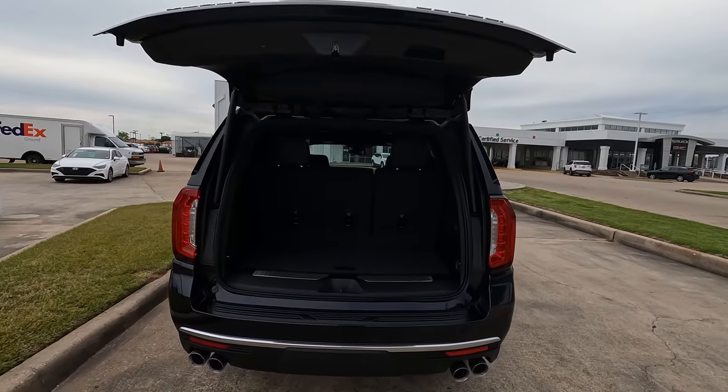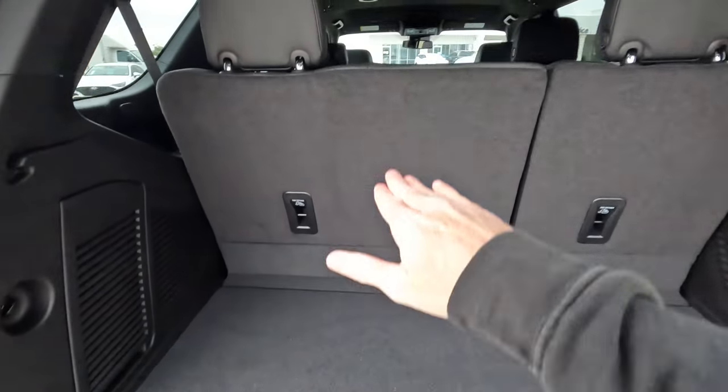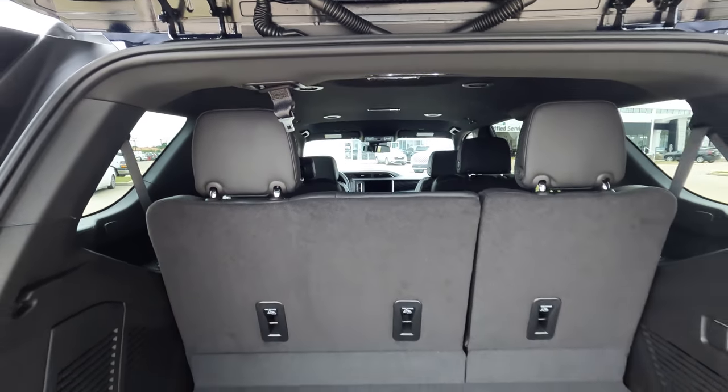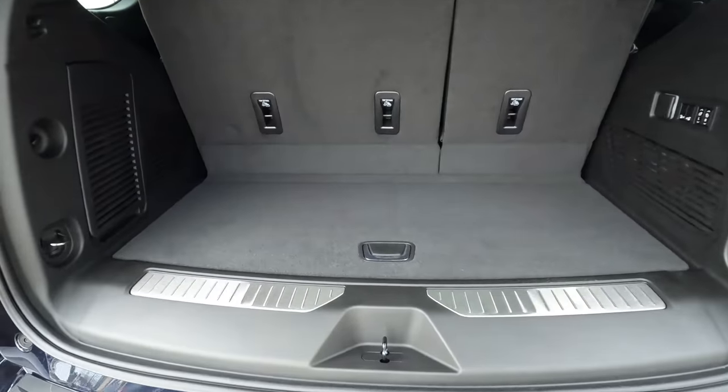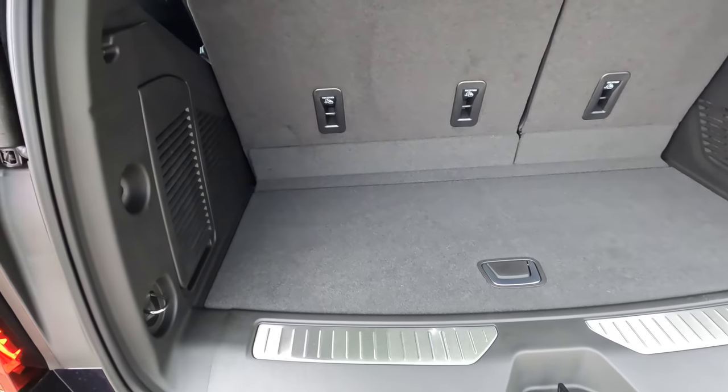The width is going to be 47 inches, and then the height from the floor to this area right here is going to be 31 inches. And then we're looking at 27 inches of depth with these rear seats in their upright position.